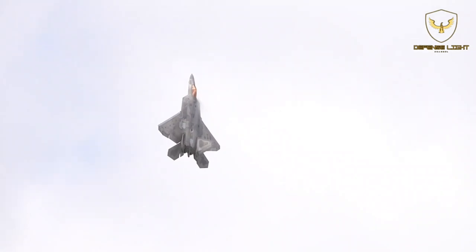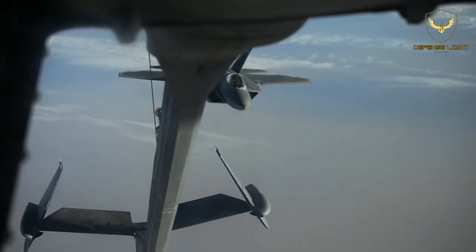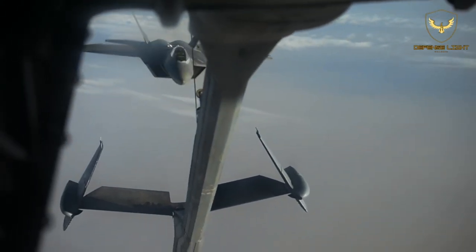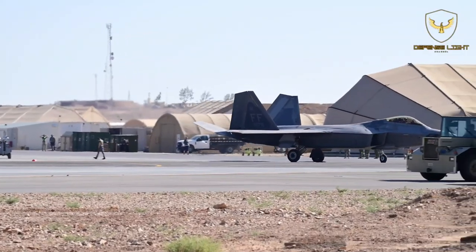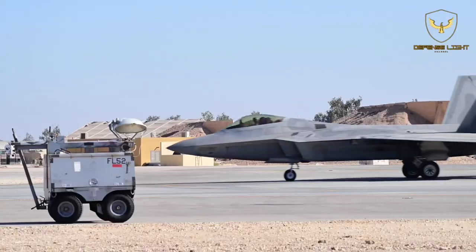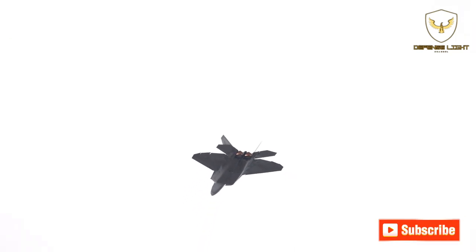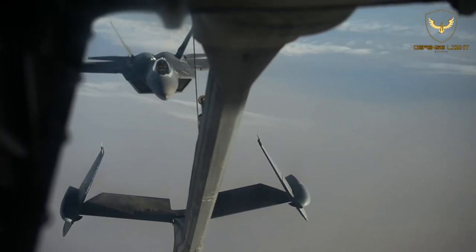However, there is always the need to balance lethality with stealth. The more weapons the F-22 Raptor carries, the less its stealth is. The aircraft is coated with a special and expensive stealth coating, with the design of the aircraft and certain sensors doing the rest. But if the fighter jet has to pack weapons in external weapon bays, then its stealth is jeopardized to a certain degree.